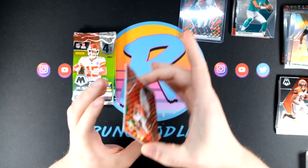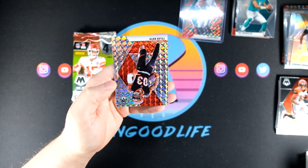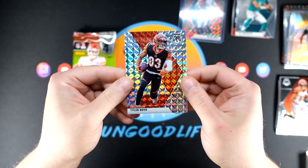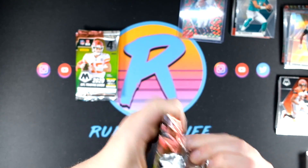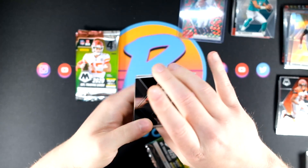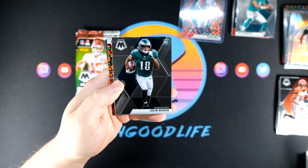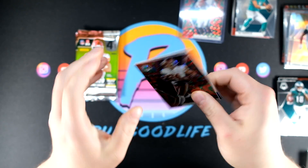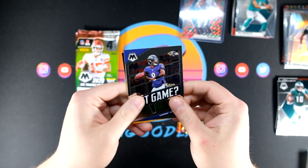And we got Kareem Hunt, and Tyler Boyd — I got fooled, I thought that was an insert, but unfortunately that is going to be the wrong Cincinnati Bengal on that card. Looking for Mr. Burrow — he's not really showing up too much, only one rookie card of him so far. Maybe he'll have a sighting later. We got a Reagor rookie card, Antonio Gibson rookie React Green, and a Got Game Lamar Jackson.